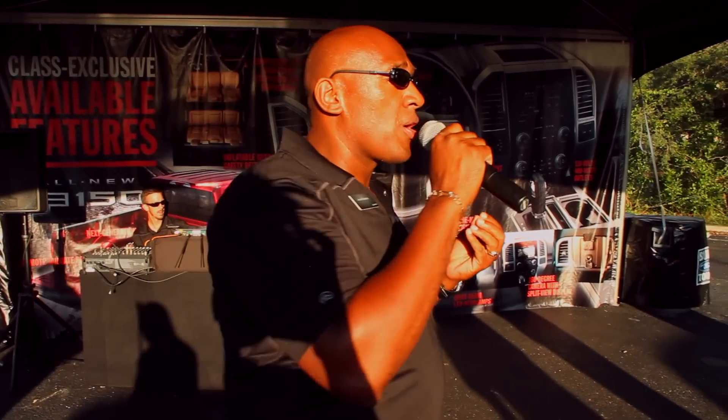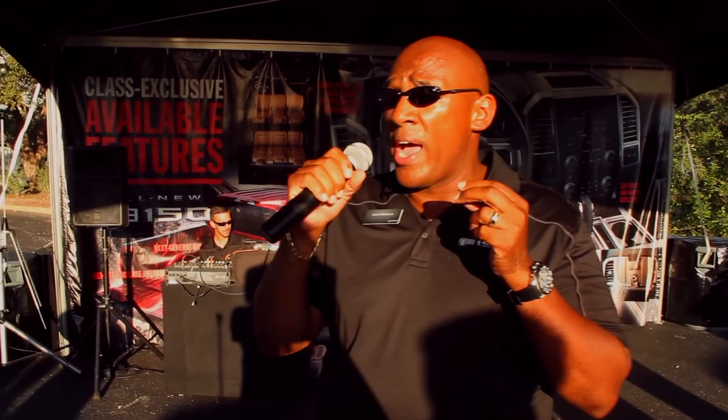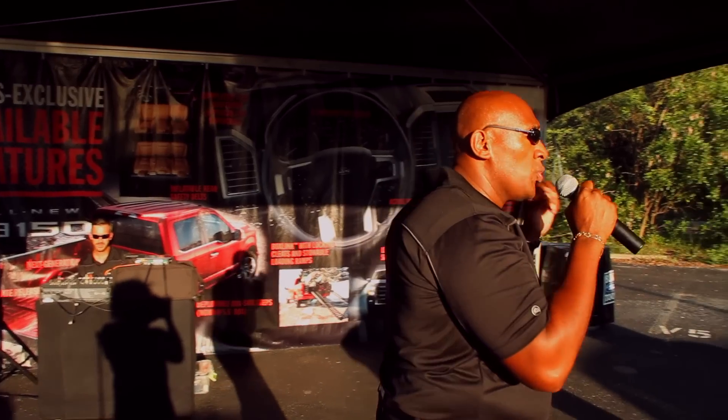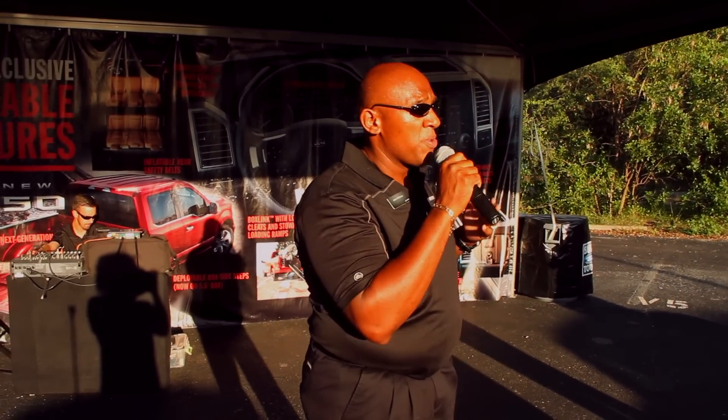Before letting you get inside these vehicles, I wanted to highlight three things our designers and engineers were focused on for our customers. One, we wanted to enhance productivity. Two, we wanted to increase comfort and convenience features inside the vehicle. And three, we wanted to bring useful driver-assist technology in a package more capable than customers have ever had before.